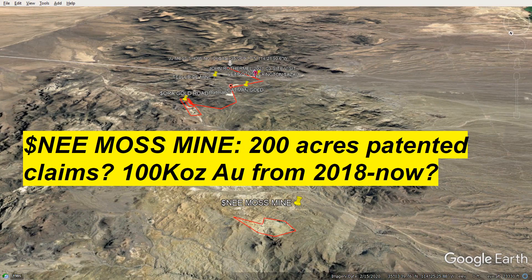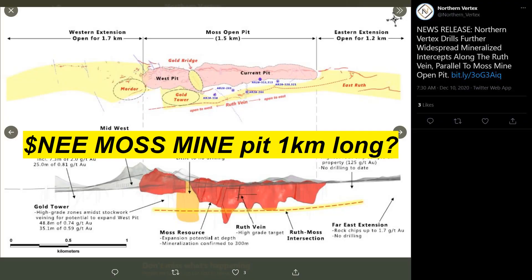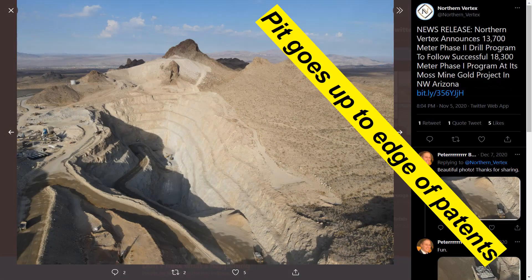Open pit — there's another open pit. How many of these old staked blocks are open pit mines? Probably quite a few of them. I think they had 200 acres of patented claims at Moss — maybe more, maybe 250. It's a pretty large area for a patented block. It must have been more significant than some of our stuff. What is 20 acres worth if these guys have 10 times that?